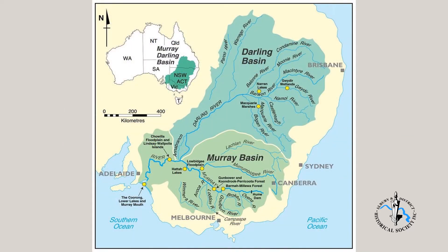The Murray-Darling Basin occupies about 15 percent of Australia's area. It is of huge economic significance, supporting an agricultural area important for a large range of farm products, including cereal crops, fruit production and grazing.